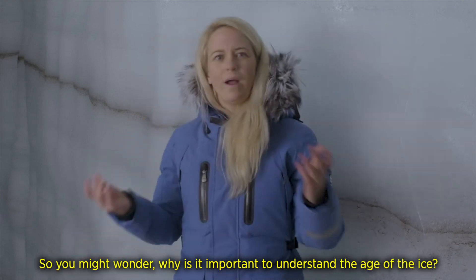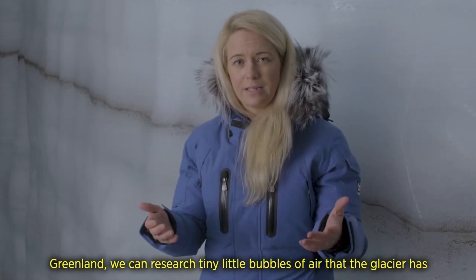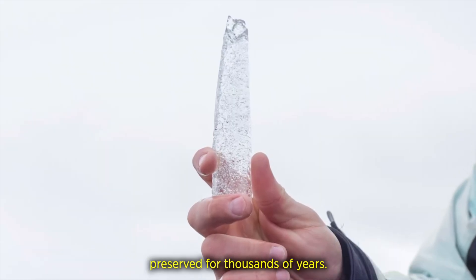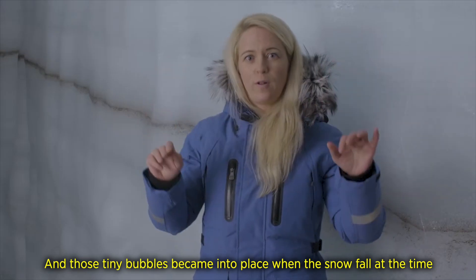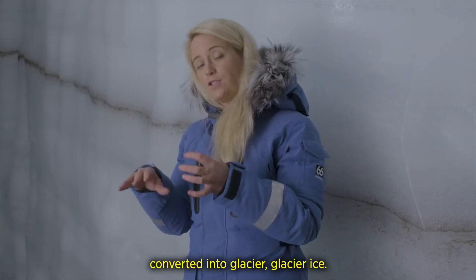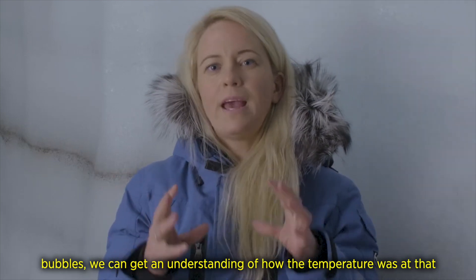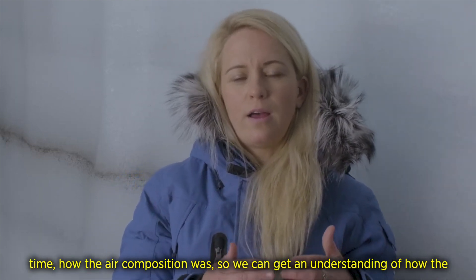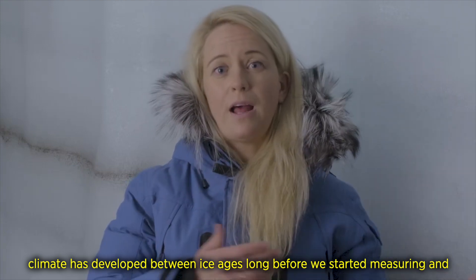You might wonder why it is important to understand the age of the ice. Here is the thing: when we drill deep into cooler glaciers such as those in Greenland, we can research tiny little bubbles of air that the glacier has preserved for thousands of years. Those tiny bubbles formed when snowfall at the time converted into glacier ice. When we understand the age of the ice and research those bubbles, we can get an understanding of how the temperature was at that time and how the air composition was.